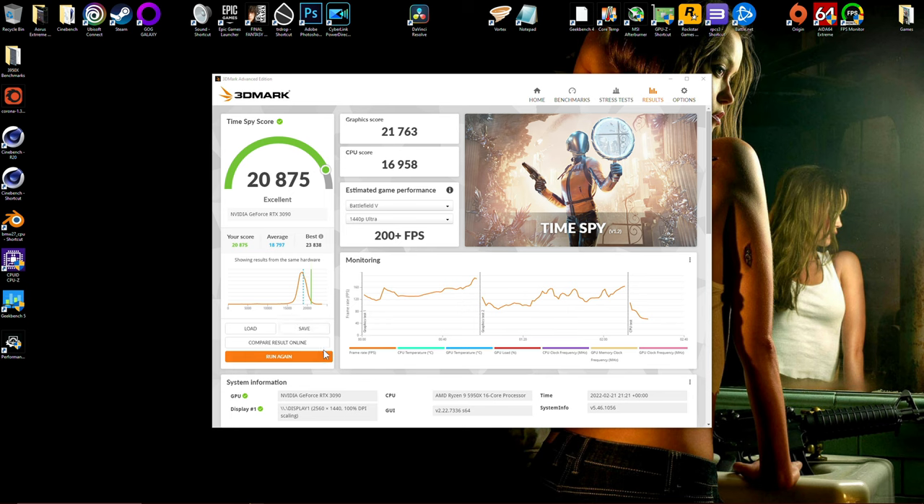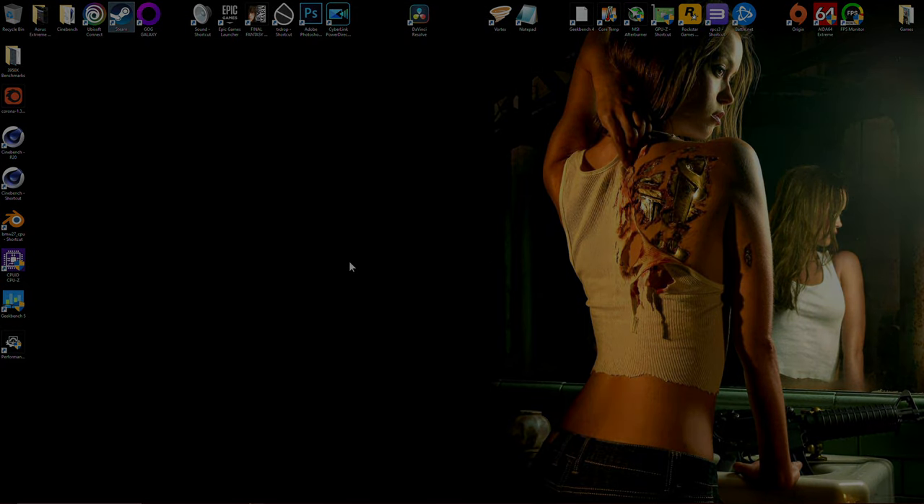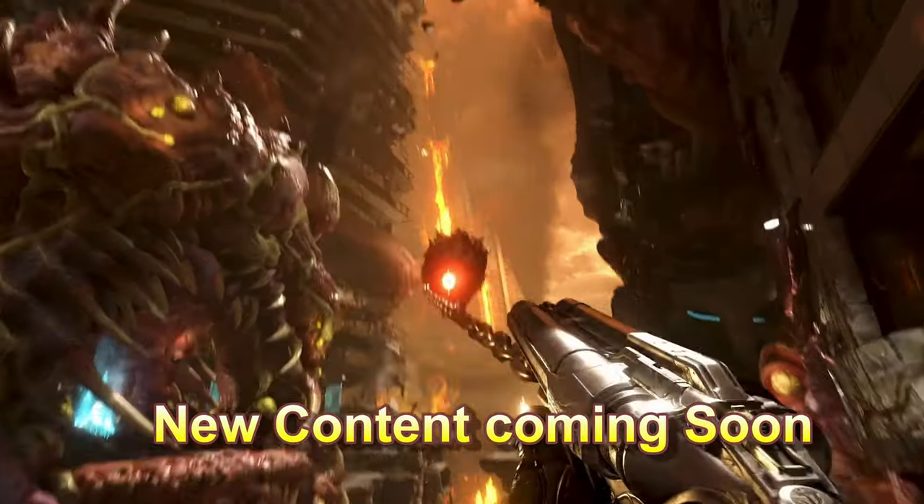That is pretty much it in terms of all the benchmarks. Hopefully that's provided a good look at how my system performs — everything done with full transparency. Let me know what you guys think, link some scores in the comment section if you've run your own, and I'll speak to you guys in the next video. Thanks for watching.